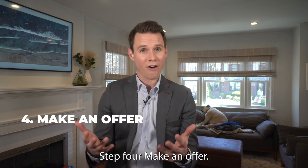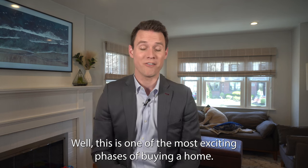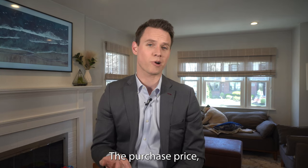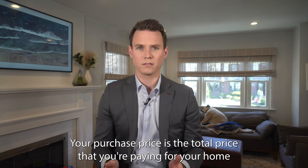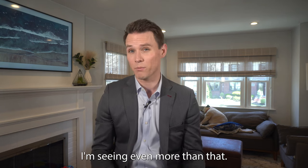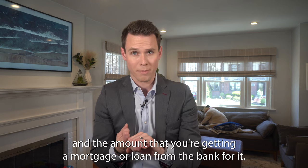Step four: make an offer. This is one of the most exciting phases of buying a home. There are a few components that go into making a purchase offer: the purchase price, your down payment, your good faith deposit, closing date, and contingencies. Your purchase price is the total price you're paying for your home. In a seller's market, you're going to expect to pay as much as 10% over asking price — I'm seeing even more than that. Your purchase price is broken down into three parts: your down payment, your good faith deposit, and the amount you're getting a mortgage or loan from the bank for.